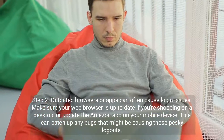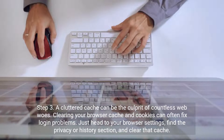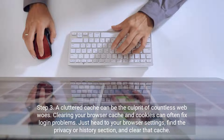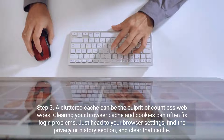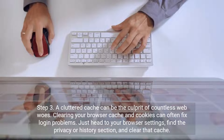This can patch up any bugs that might be causing those pesky logouts. Step 3. A cluttered cache can be the culprit of countless web woes. Clearing your browser cache and cookies can often fix login problems. Just head to your browser settings, find the privacy or history section, and clear that cache.